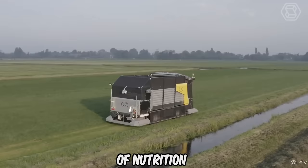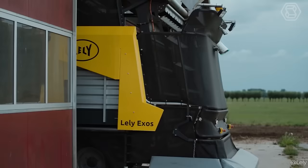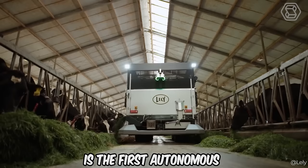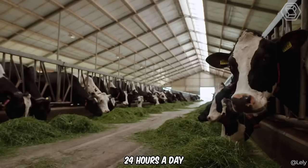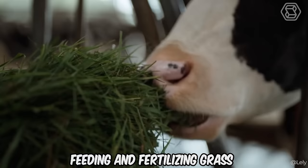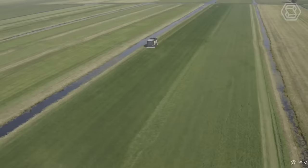Grass is a natural source of nutrition for dairy cattle, and fresh grass contains the most protein and energy. Cows that eat a lot of fresh grass need less protein from concentrates. The Lely Exos is the first autonomous solution that collects and feeds fresh grass several times a day, 24 hours a day, seven days a week. By autonomously mowing, transporting, feeding, and fertilizing grass, you can maximize the efficiency of processing roughage from your land with minimal labor.